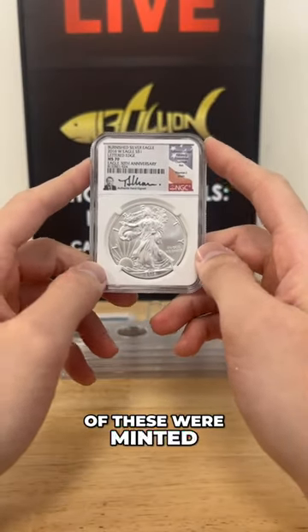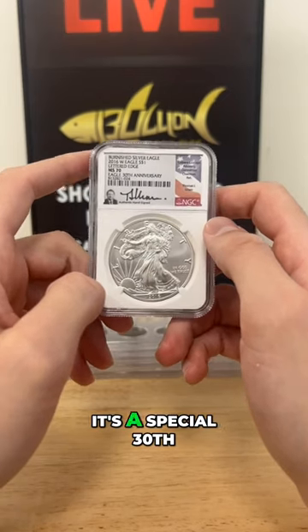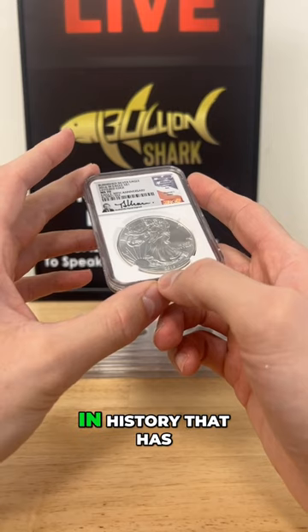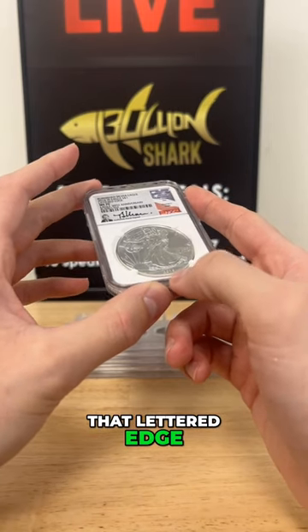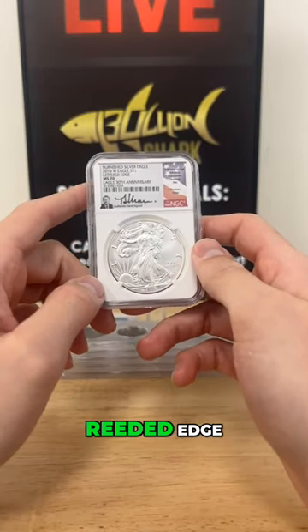Only a handful — hundreds of thousands of these were minted — so it's amongst one of the lowest minted silver eagles of all time. It's a special 30th anniversary piece. It's the only silver eagle in history that has that lettered edge — '30th Anniversary' engraved on the side of the coin, versus the typical reeded edge.